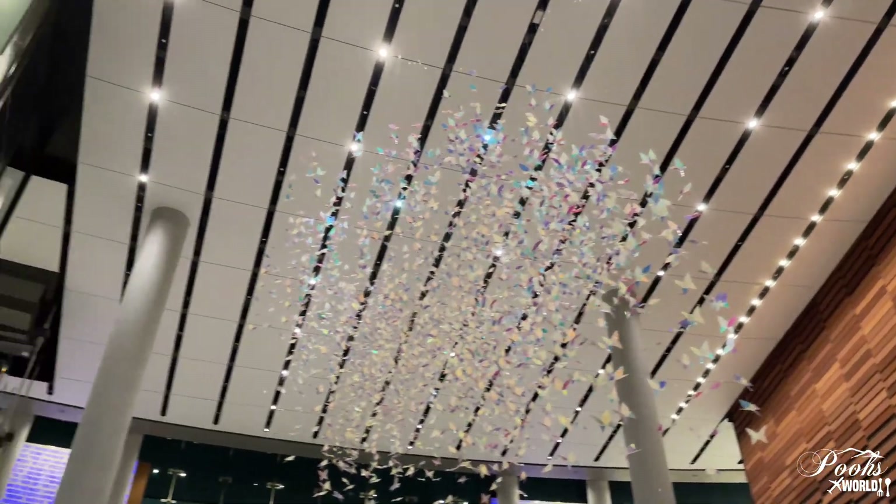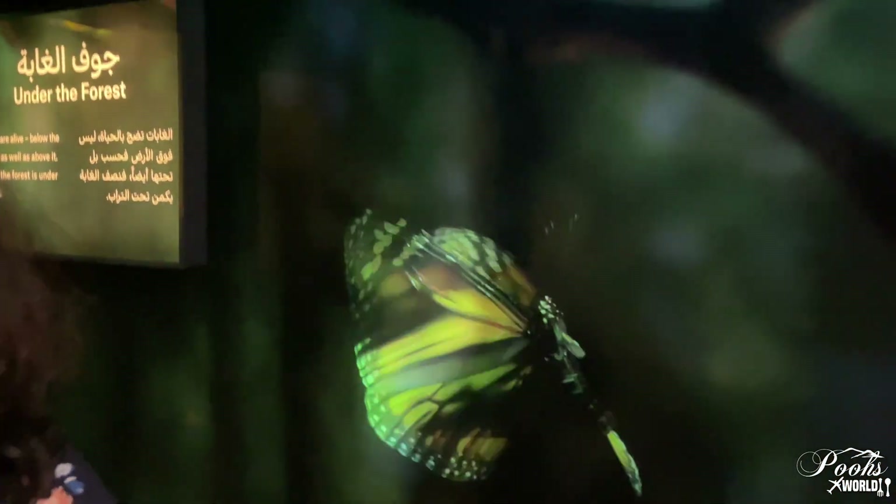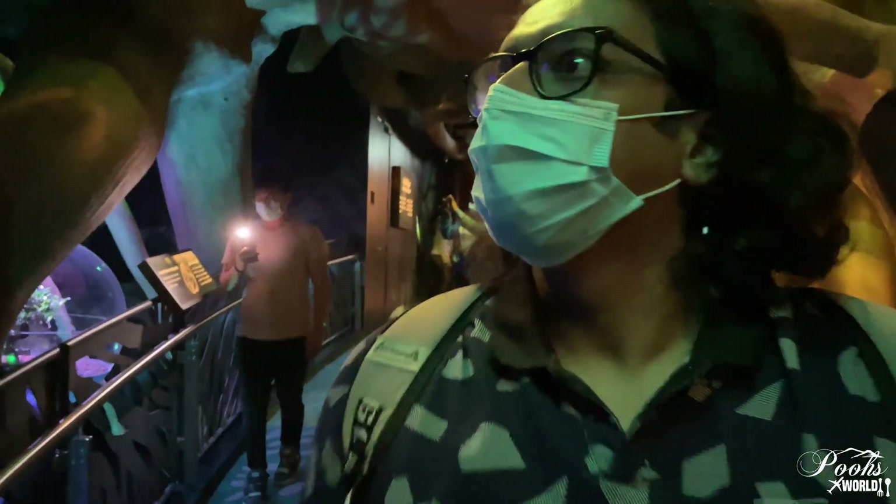Next we are moving to the next section of the pavilion, which is 'Under the Forest.' From the term itself we can understand what it means — we are going to explore what happens under the forest, from the roots to the top. There are roots, arches, and bonsai trees on display. It's really beautiful here.